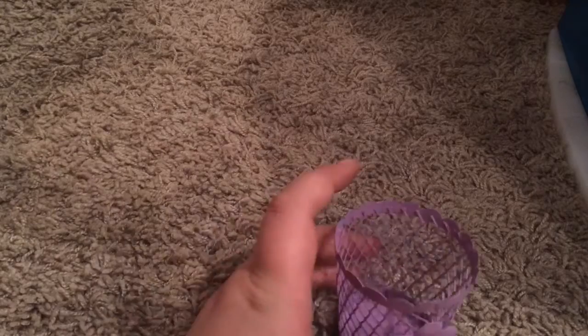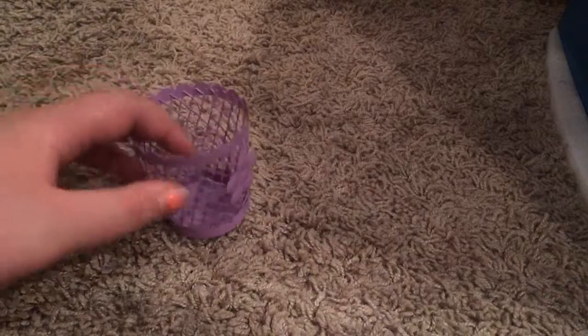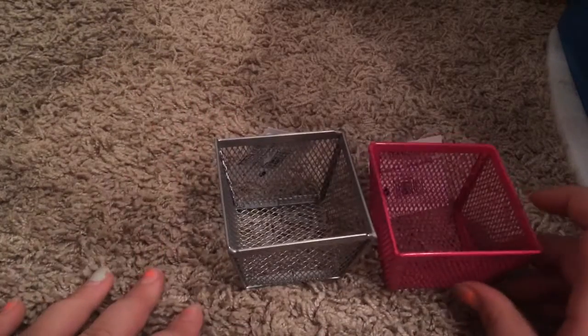The next thing I have is these little buckets. This one is a trash can — it's actually a candle holder but it looks like a trash can. Then I have these two little buckets that are really cute, and they fit the American Girl dolls really well. You can store anything in there.